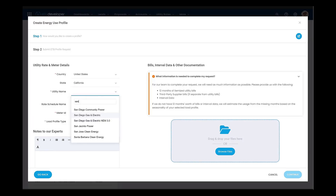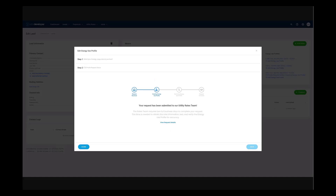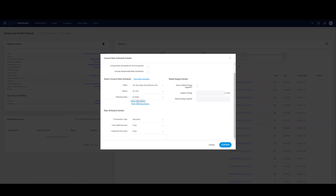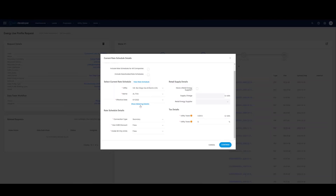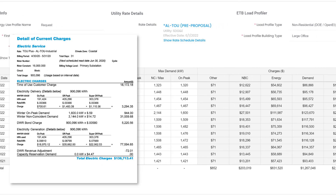So how do you use ETB's Pre-Proposal Service? It's simple. We request your data through the ETB Developer Platform, and our experts will construct, review, and authenticate all the data on your behalf. This way, you can be certain that the solar plus storage analysis you present to your customer is both accurate and precise.